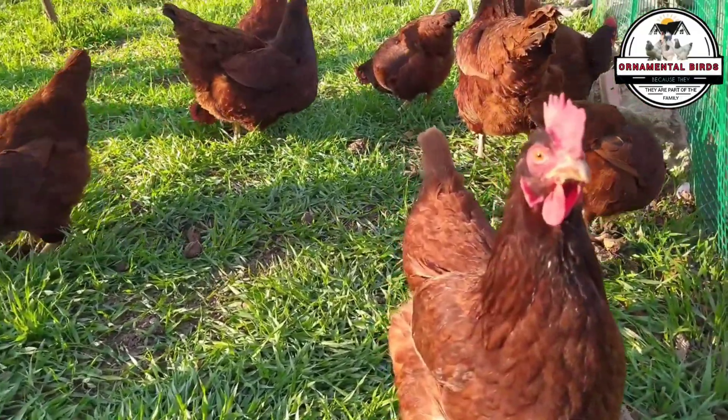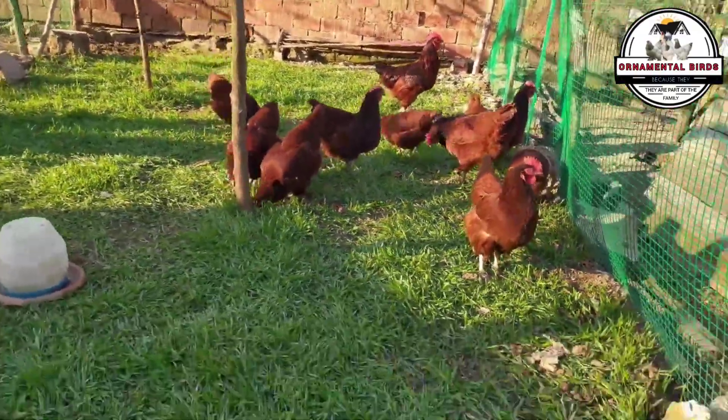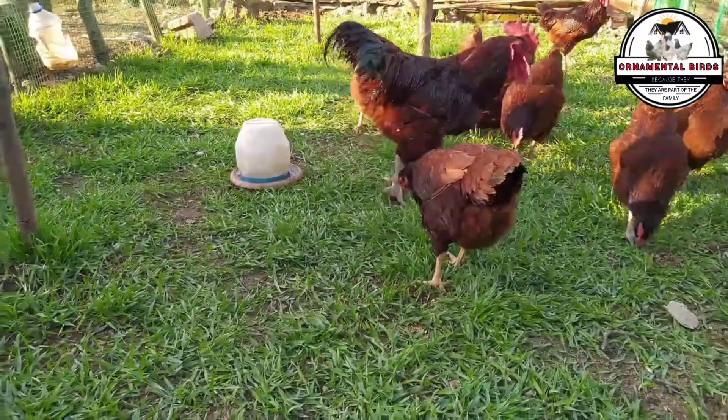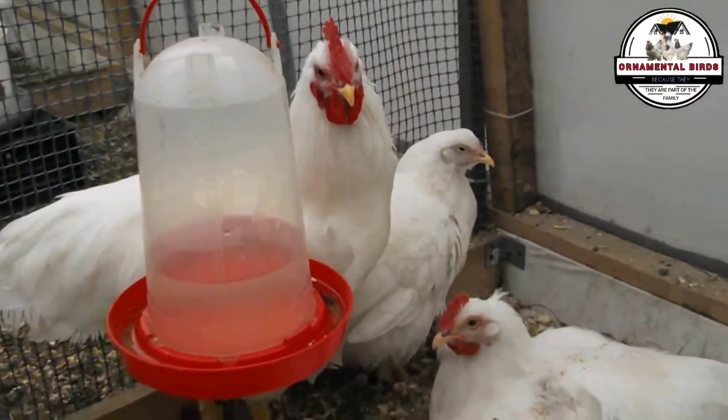By continuously selecting birds with desired traits and breeding them with each other, we are essentially strengthening the presence of those specific genes in our line. However, along with this potential to concentrate desired traits, we must be very aware of a significant risk: inbreeding depression.